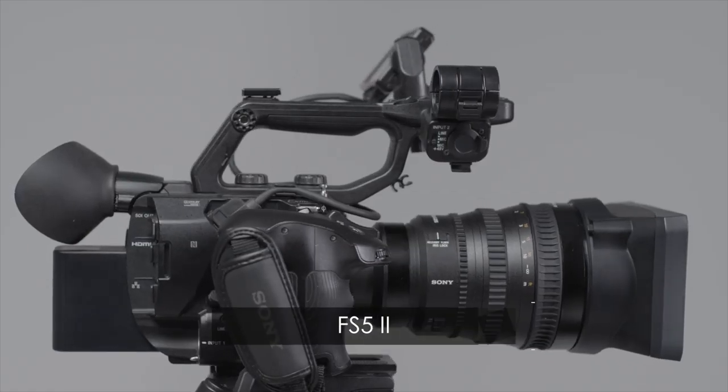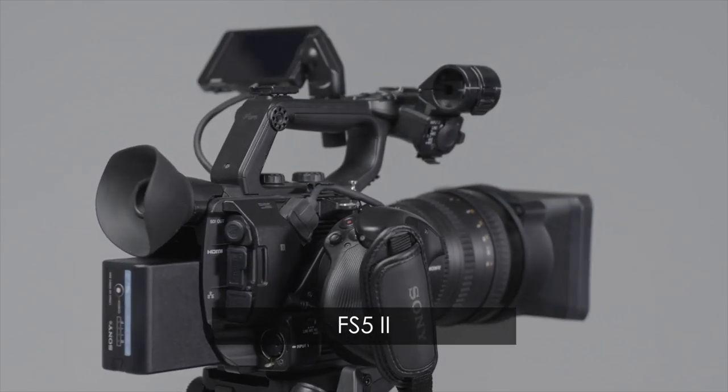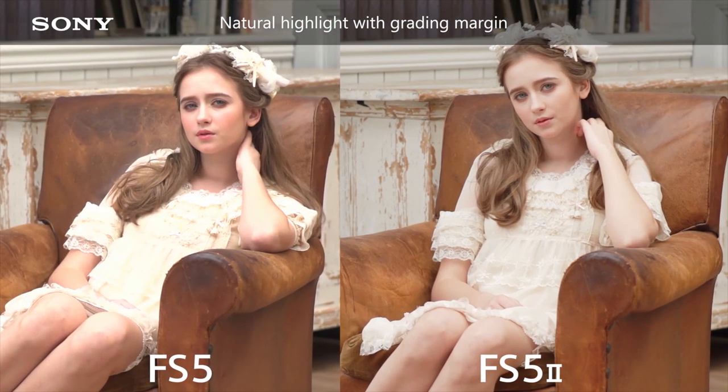When it comes to shooting portraits, I believe the FS5 Mark II can be a great option because it has an advanced color science similar to high-end cinema cameras such as the Venice. It adopts rich mid-range colors, alluring facial tones, and a softer tonal look.